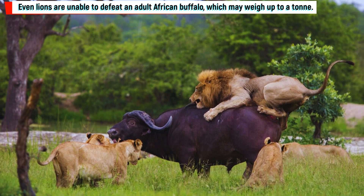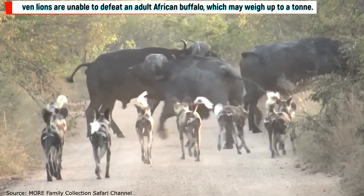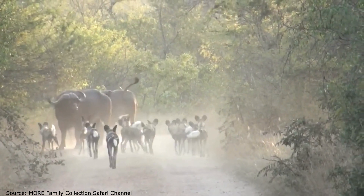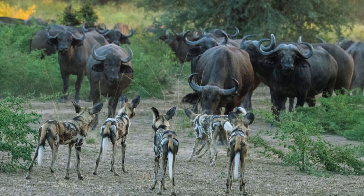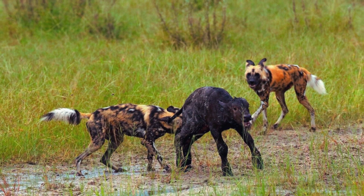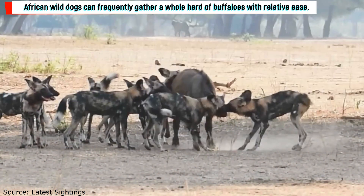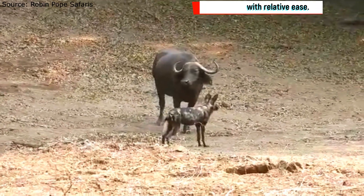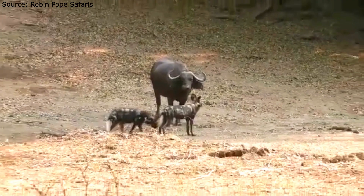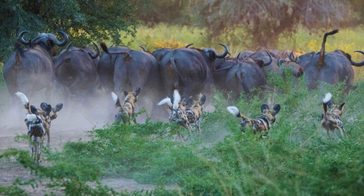Even lions are unable to defeat an adult African buffalo, which may weigh up to a ton, and it is equally difficult for even a very large pack of African wild dogs to take down an adult buffalo. However, young buffalo and calves are excellent candidates for predation. African wild dogs can gather a whole herd of buffaloes and separate the tiniest and most vulnerable individuals from the herd. Their large numbers, pace, and agility give them the upper hand even if some herd members continue to defend the young.